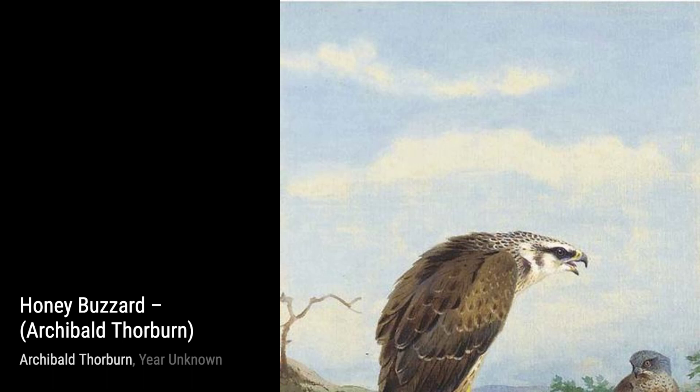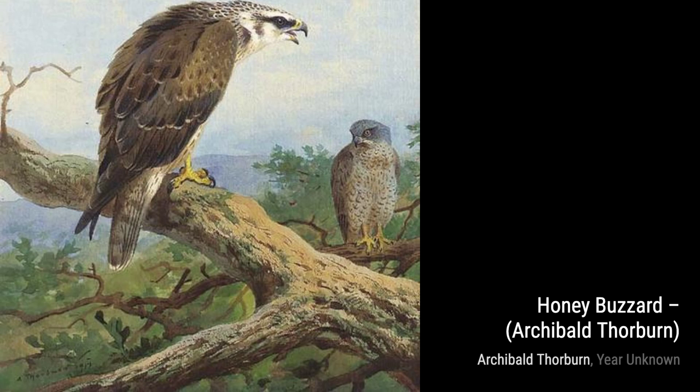Moving on to Honey Buzzard, we see the majestic presence of this bird of prey. The way Thorburn captures the intensity in its eyes and the gracefulness of its flight is truly awe-inspiring.